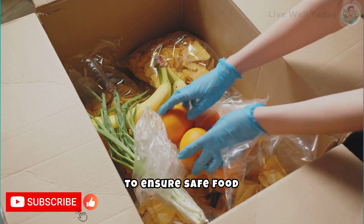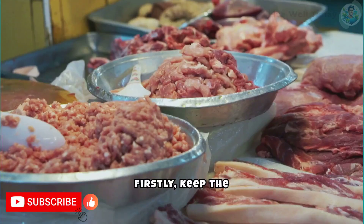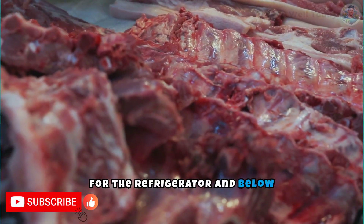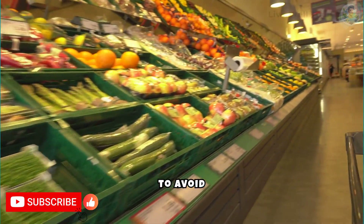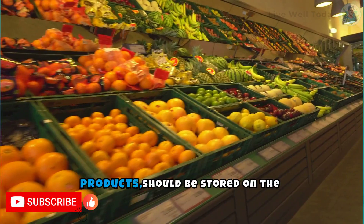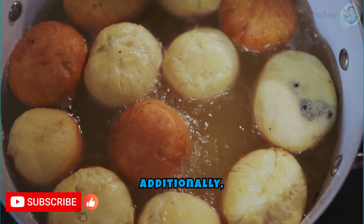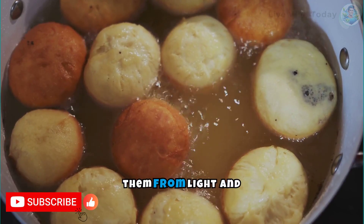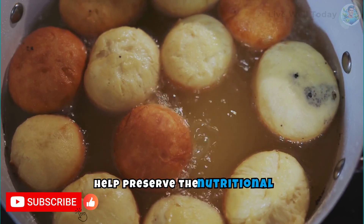To ensure safe food storage and minimize the risk of developing carcinogenic substances, follow these recommended practices. Keep the refrigerator below 4°C and the freezer below -18°C to prevent bacterial growth. Use airtight containers to avoid cross-contamination and absorption of unwanted odors. Sensitive foods such as meats and dairy products should be stored on the coldest shelves, while vegetables should be placed in drawers with humidity control. Additionally, avoid prolonged storage of oils and fats at room temperature and prefer dark, sealed containers to protect them from light and oxygen.